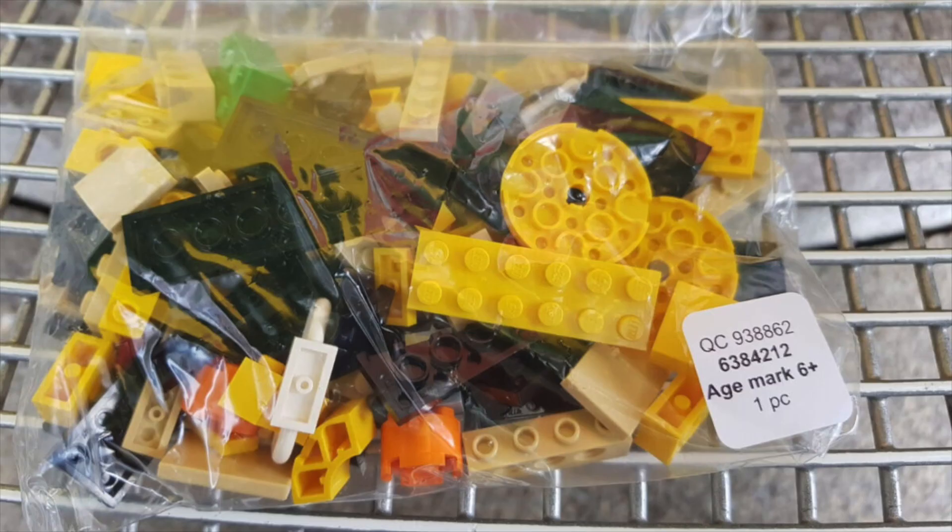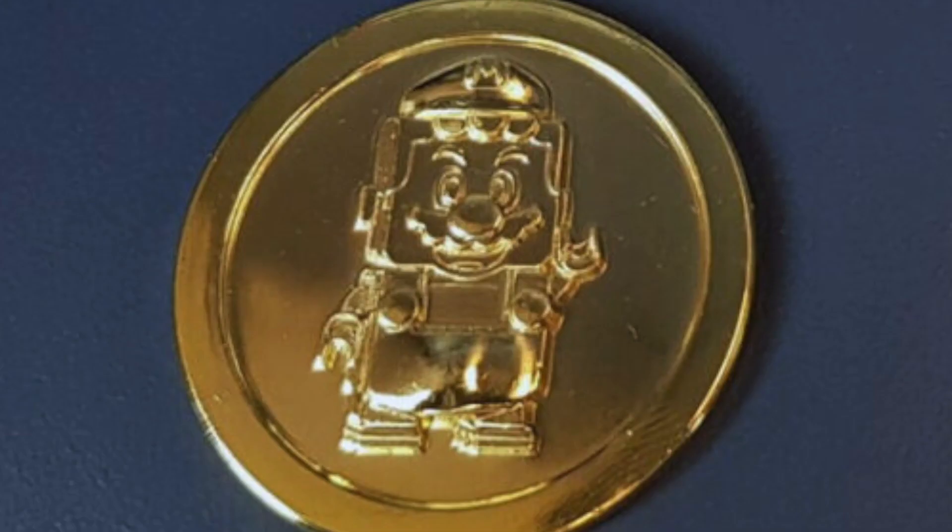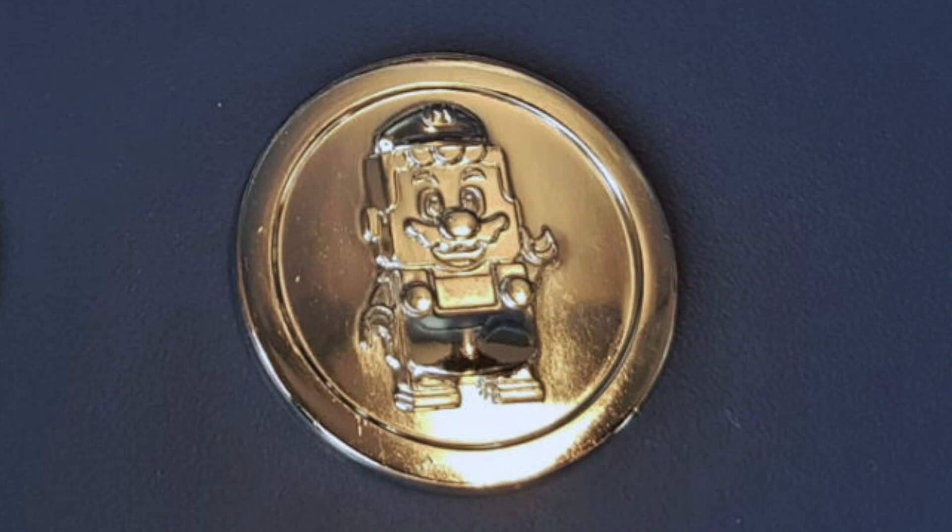It comes with that exclusive printed tile, which is super cool. But this is the most interesting part for me — this is the Lego Super Mario limited edition gold coin, which also came in silver. So we've got both a gold and a silver coin, and they are limited edition.